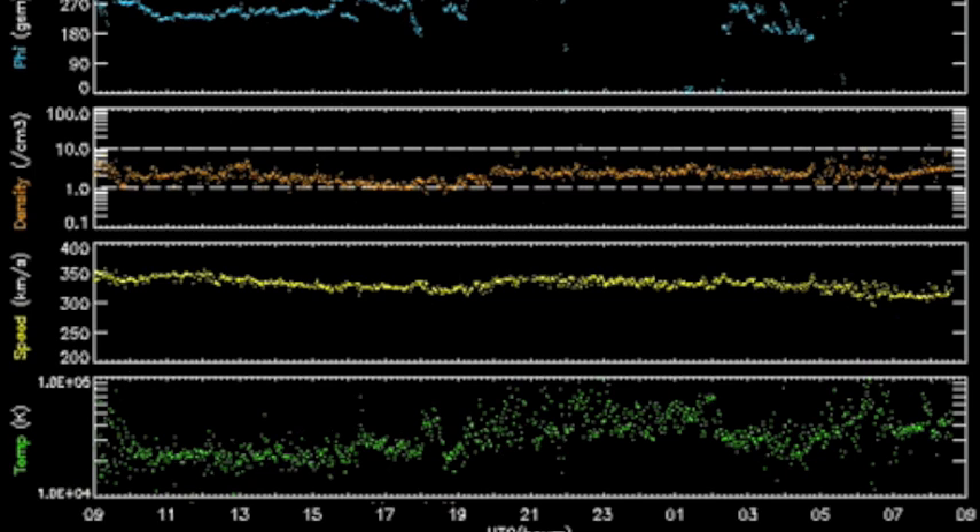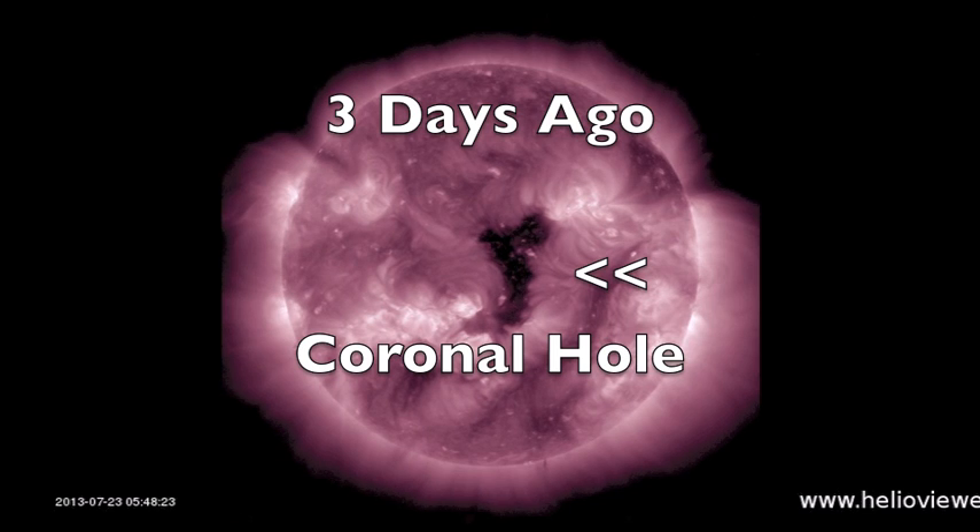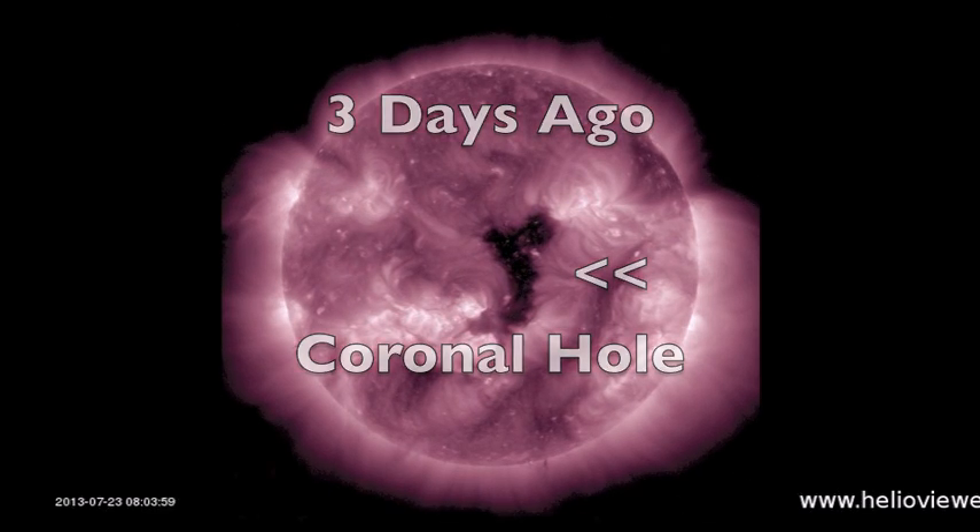Solar wind is calm at the moment. Density is between 1 and 10 protons arriving at 300 to 350 kilometers per second, plasma temperature holding well beneath 100,000 Kelvin. We expected a coronal hole stream yesterday, and we are still waiting for that today, perhaps into tonight.